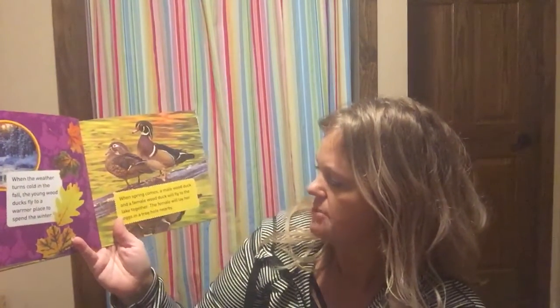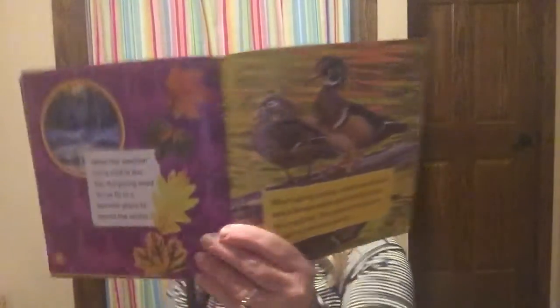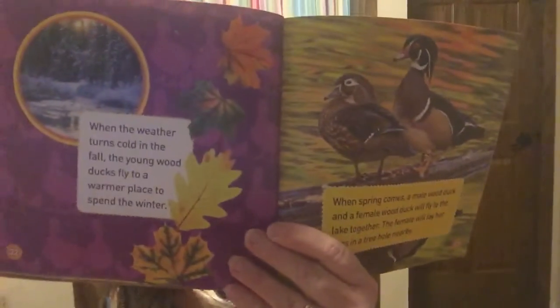When the weather turns cold in the fall, the young wood ducks fly to a warmer place to spend the winter. When spring comes, a male and a female wood duck will fly to the lake together and the female will lay her eggs in a nearby tree hole. It kind of starts all over again — they come back every spring and have more and more babies.